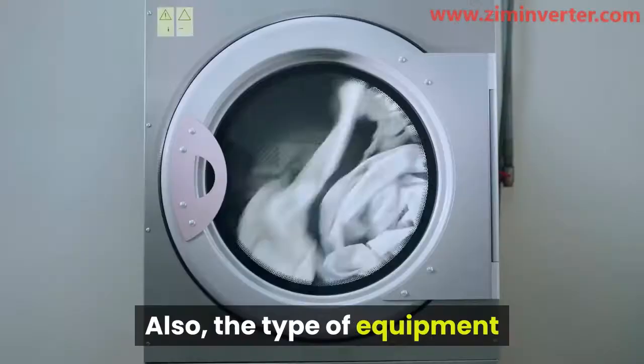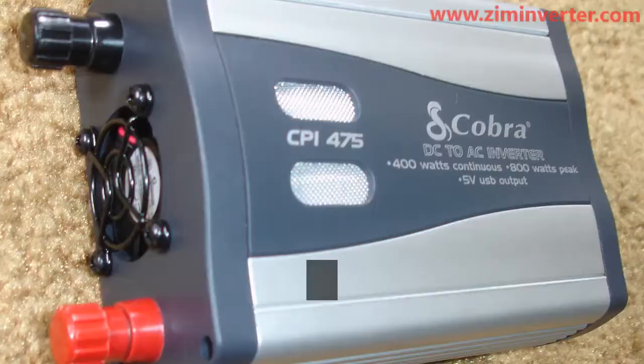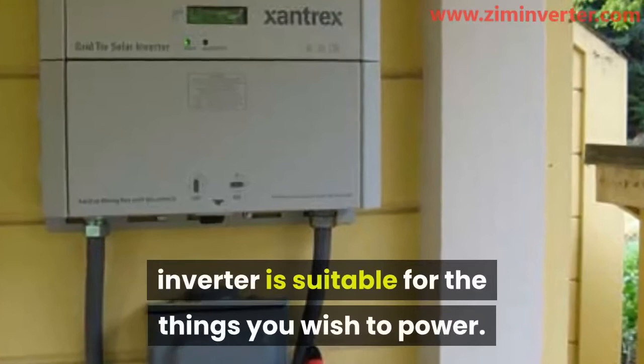The type of equipment or appliance to be powered needs to be put into consideration. The different types of inverters come with different technologies that are suitable for a variety of appliances. The capacity of inverters is measured in wattage, which is the same medium that electrical appliances are measured in, so that makes it easier to determine what size of inverter is suitable for the things you wish to power.